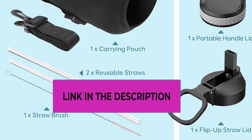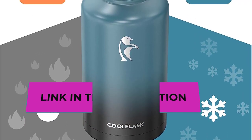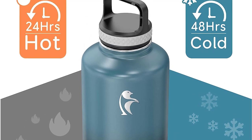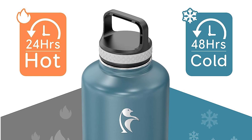Easy to maintain — this stainless steel tumbler is rust-proof, sweat-proof, and BPA-free, and comes with a lifetime warranty. Hand wash only, no abrasives. Do not put it in a freezer or microwave. Not for soft drinks. Be careful of being scalded when handling hot liquids.